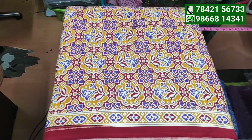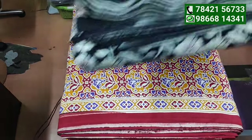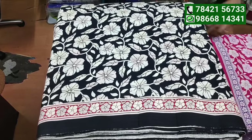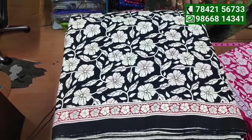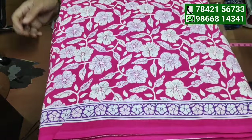This is a high-tech color. This is a very interesting color. This is a low-tech color. This is a 4-day fabric.